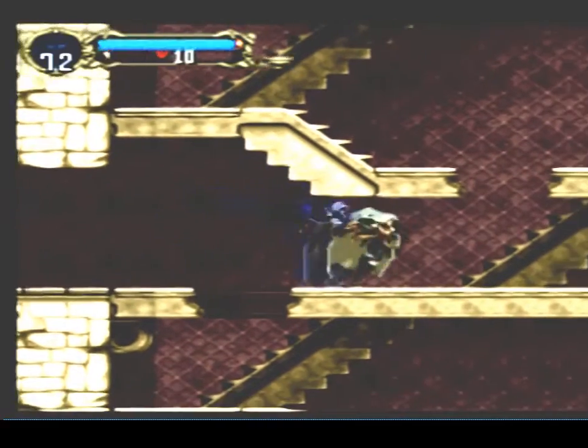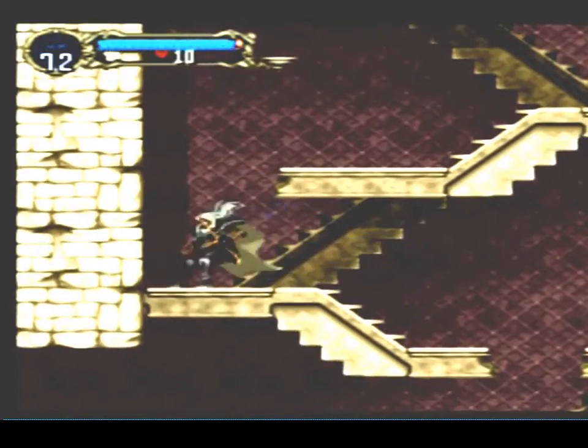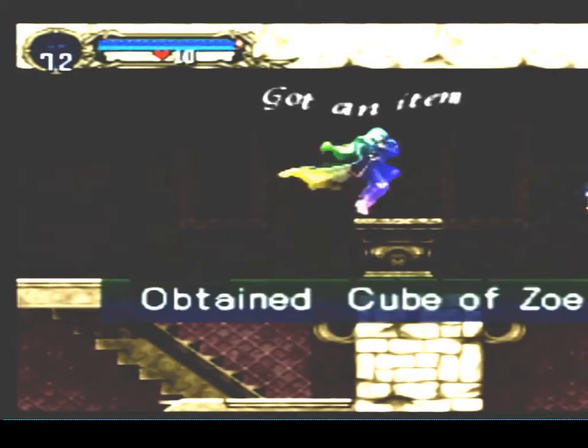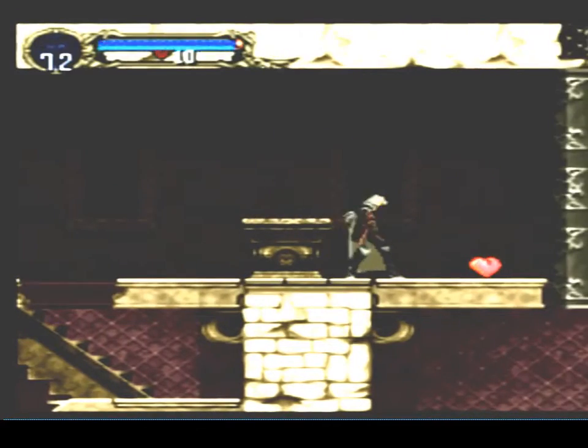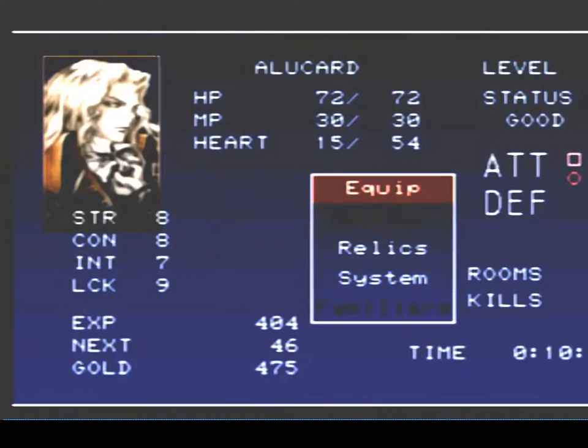Hey folks, this is your host, the one, the only ThriftyGamer83 here. One of the greatest games I've ever had the chance to play is Castlevania Symphony of the Night on the original PlayStation.